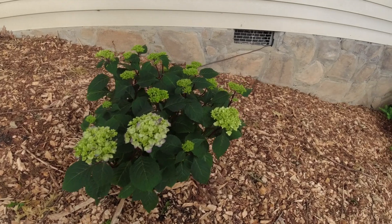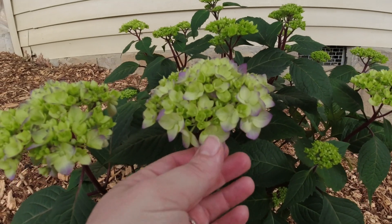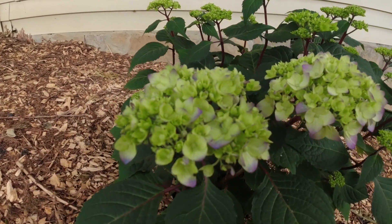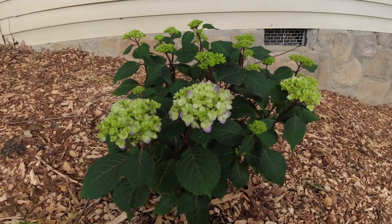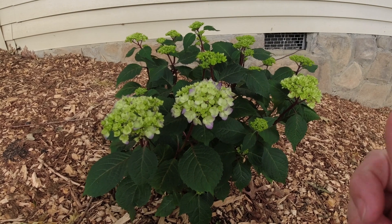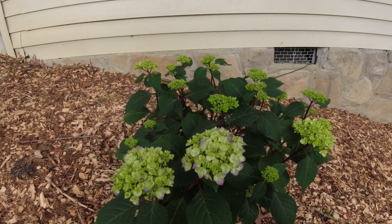I just noticed something else so let's go take a look at that. When we brought this home, all of the flowers looked like this, but look — she's getting some color and the buds are opening, how exciting! I hope this one survives, we're gonna try really really hard. I don't know if it was the soil last year, if it was my fault, or if it was the plant, but so far she's doing great and I'm really excited.